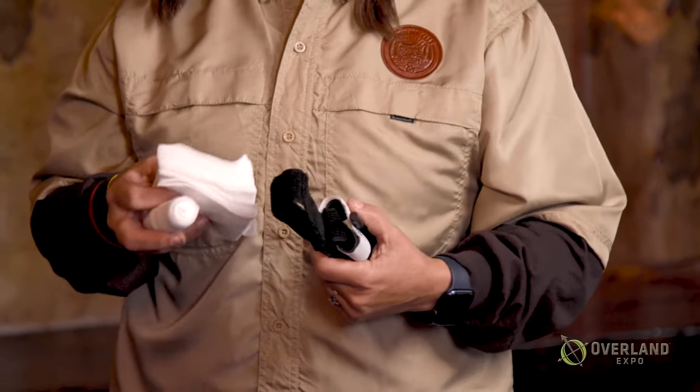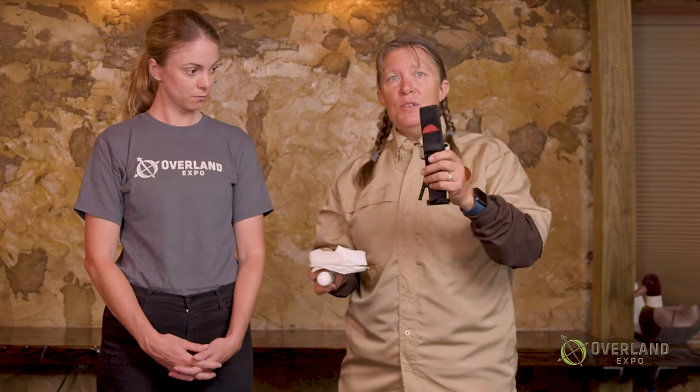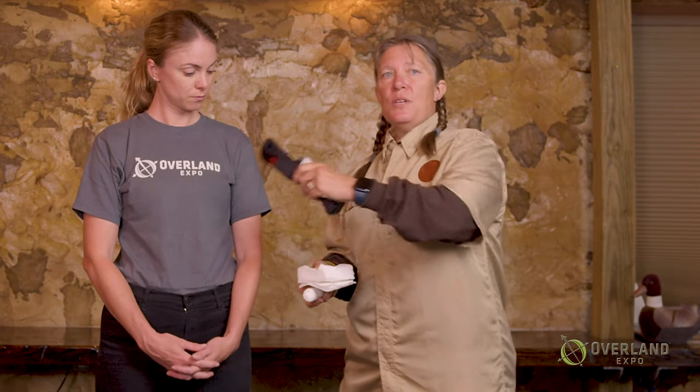If you have a lot of victims, use a tourniquet — you can put it on quickly and move on. If you have the time and it's just one person who sliced herself really good, then you can take the time to put a pressure dressing on.